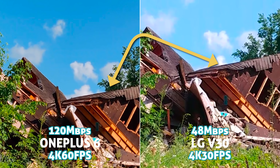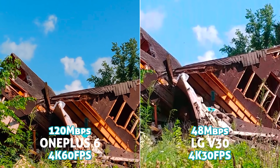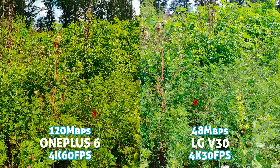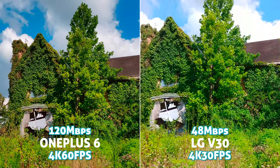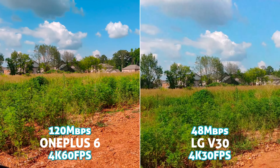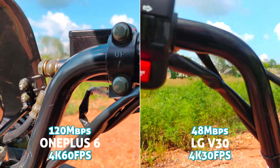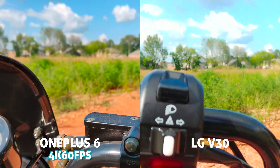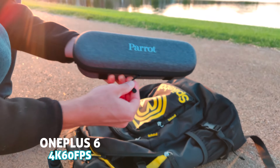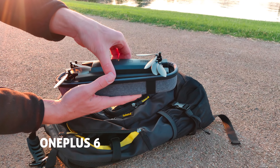Interestingly, in one shot I zoomed in 250% in Final Cut — we're looking at a bee's nest and butterfly — and the V30 still looks awfully close and competitive despite that higher bitrate. Both lenses are 16 megapixels. In the autofocus test, the OnePlus seemed to lock in more accurately and consistently, though in another shot I captured on the OnePlus it was really struggling with autofocus at 4K 60. Hopefully this gets fixed soon.